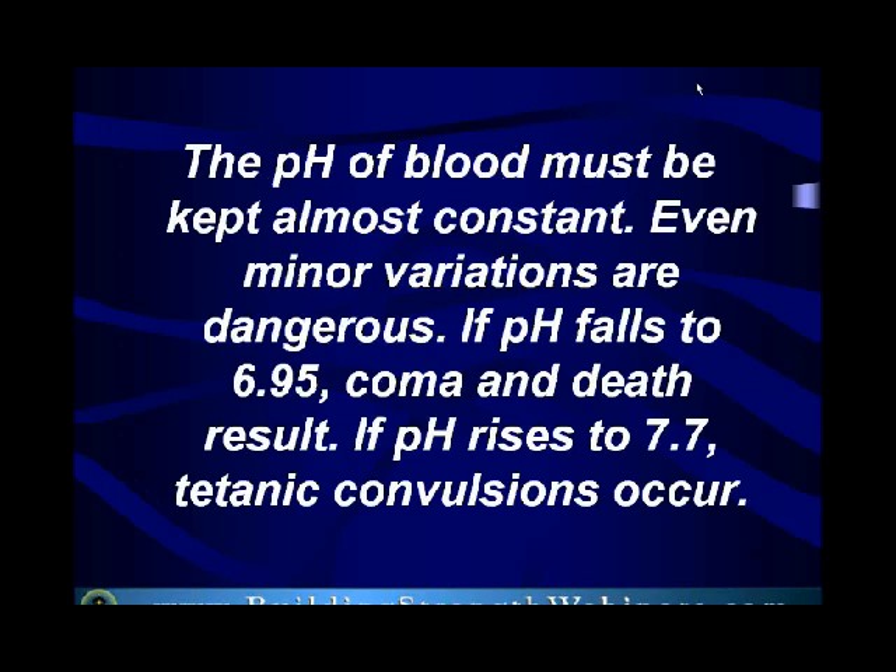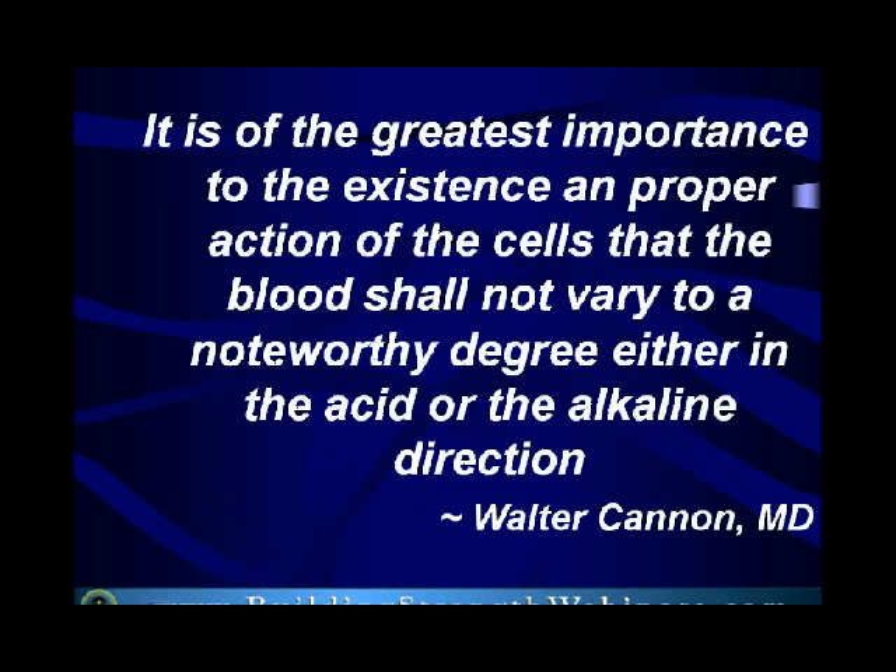Here's a great quote: the pH of blood must be kept almost constant — even minor variations are dangerous. If pH falls to 6.95, coma and death result. If pH rises to 7.7, tetanic convulsions occur. The ideal pH level is 7.4. We have to maintain our pH at 7.4, and not vary much from that. The truth is, most people in the Western hemisphere have a pH that is less than 7.4 to an extent that it can predispose to disease.